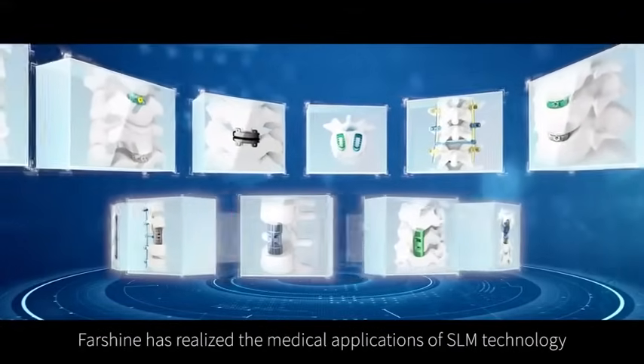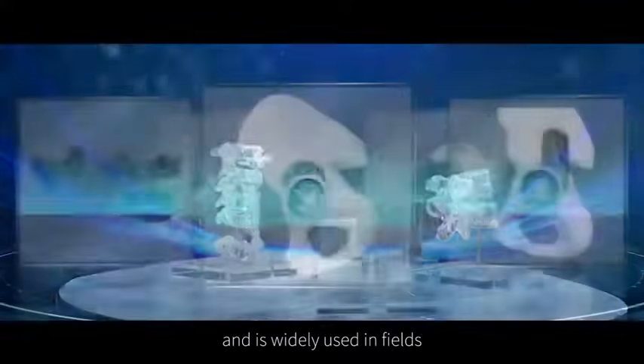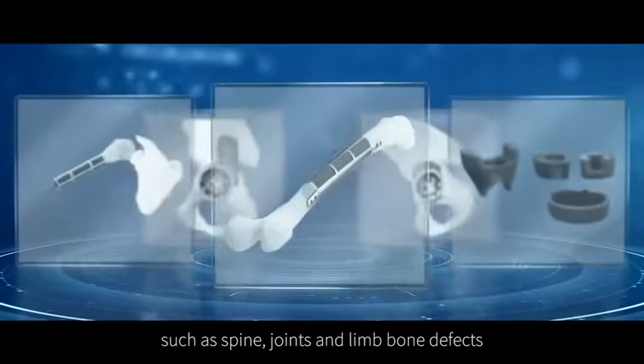In the field of implants, Farshine has realized the medical applications of SLM technology and it is widely used in spine, joints, and bone defects.